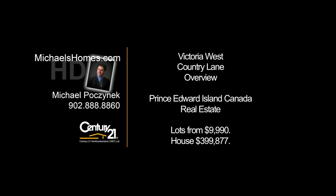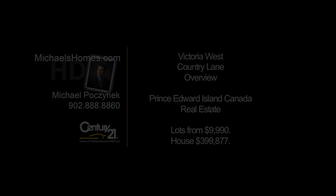Hello and welcome to Michael's Homes HD, Prince Edward Island's number one source for high-definition real estate video. Hi there, Michael Posnick here, Century 21 Northumberland.